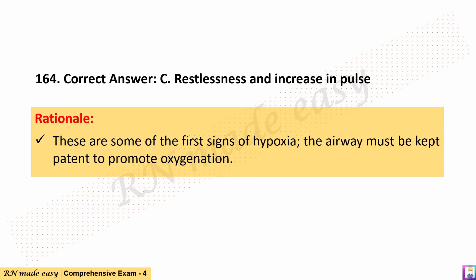The correct answer is C. Restlessness and increased pulse. Rationale: These are some of the first signs of hypoxia; the airway must be kept patent to promote oxygenation.